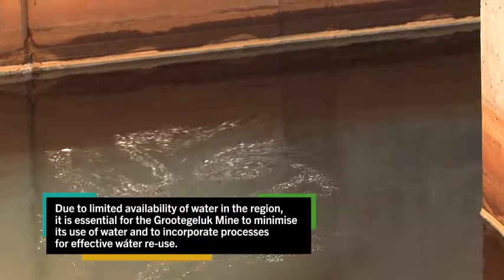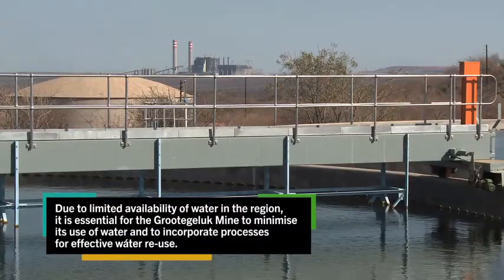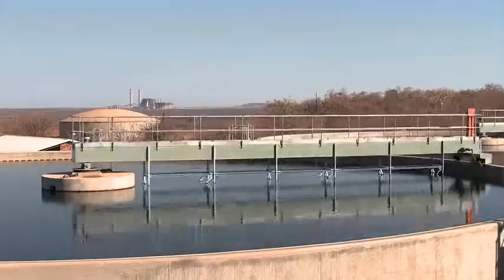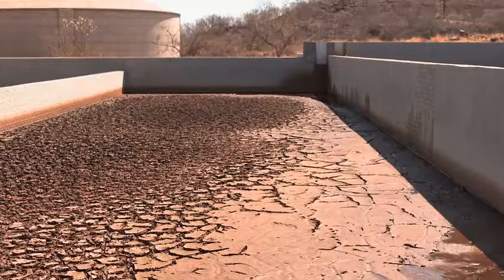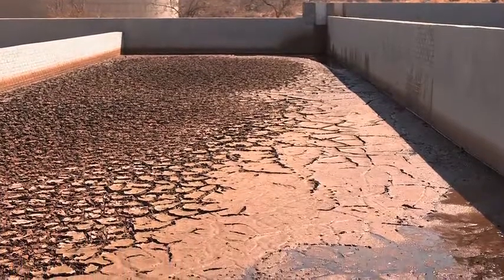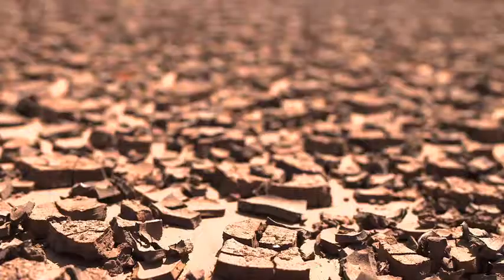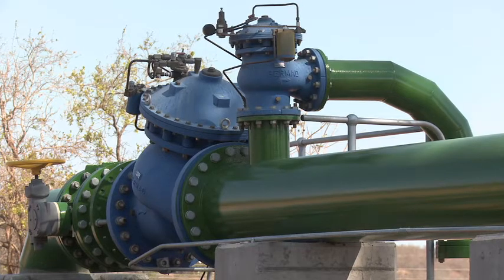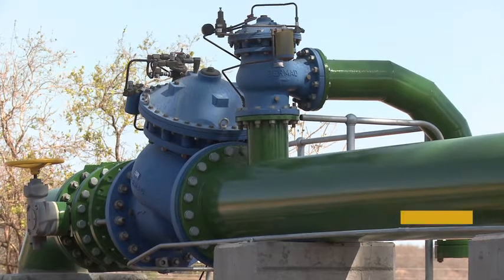It's very important that we do whatever we can to conserve water and save it, as it gives us the opportunity in future to expand our operations. Slime water and stormwater are precisely managed at two locations within the opencast mine. The water from the slimes — the uneconomic material left over after processing — settles out in the slimes pond and is pumped back into the system.